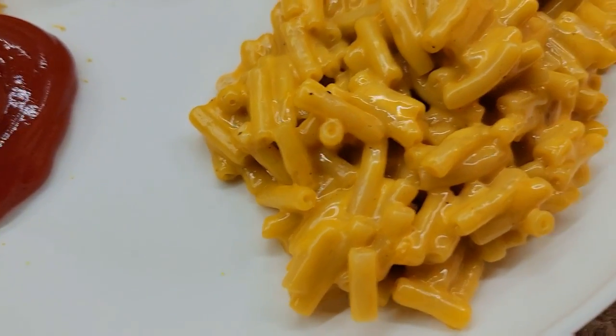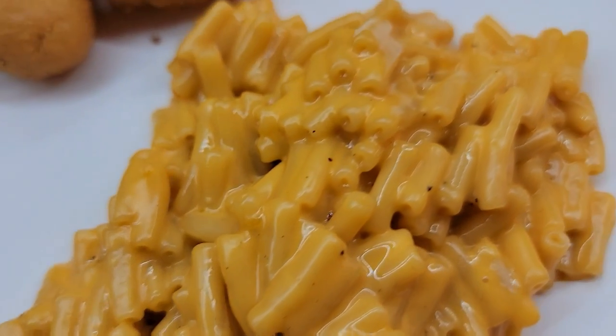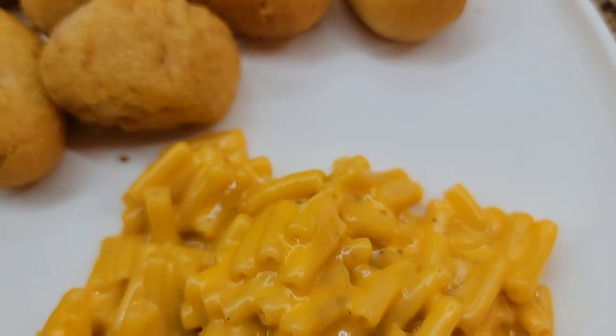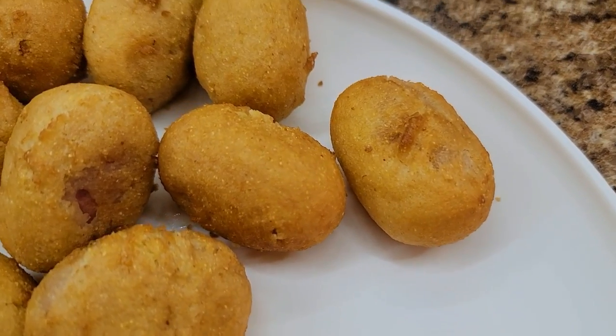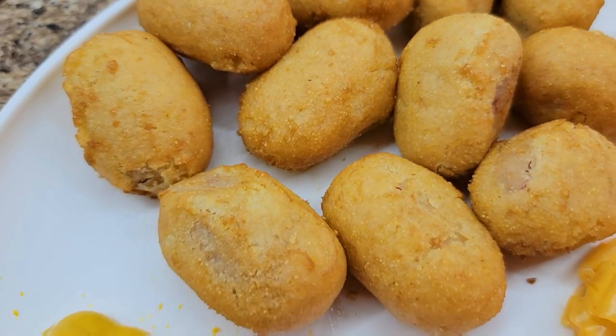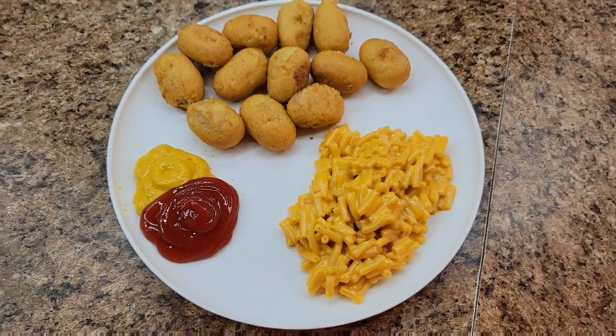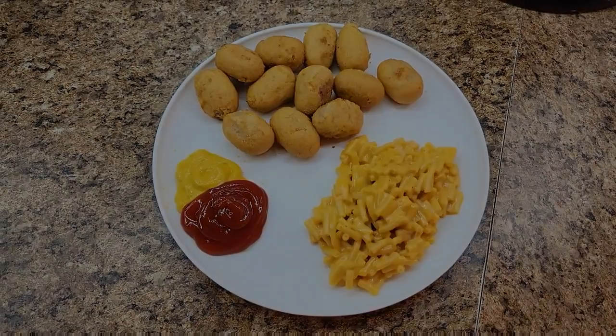Alright, y'all, that is it for this week's What's for Dinner. I hope you enjoyed it. If you did, leave me a comment below, press that thumbs up button and give me a like — it really does help my channel to grow and reach other people. I just want to say thank you to everybody who supports me. I hope y'all have a blessed week. Until next time, my friends. God bless. Bye.